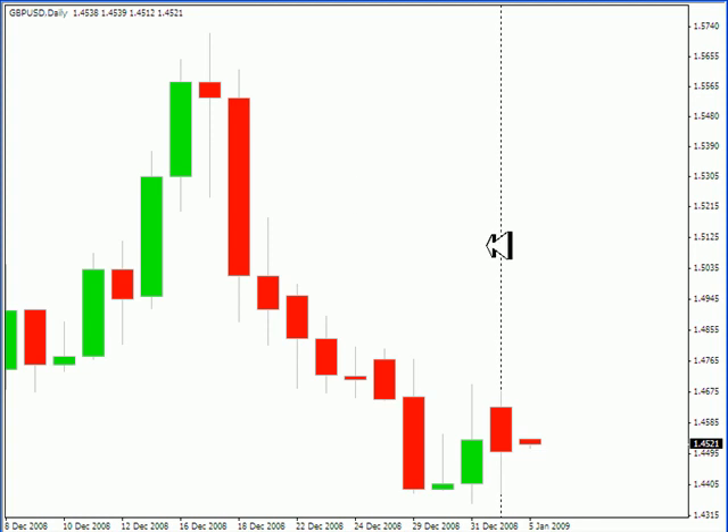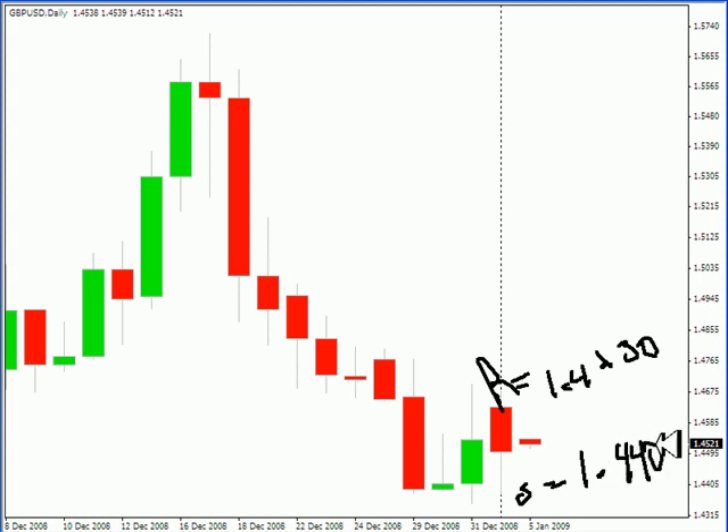Now let's take a look at the Pound/U.S. Dollar pair. This particular pair has also gapped up on the open. Look for it to retrace during the next week. I am looking for this particular pair to move as high as 1.4630, with resistance to show up around that same area, and support around 1.4400. Look for support there and for that to be the bottom of our range as well.